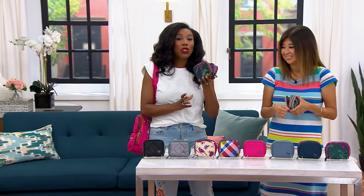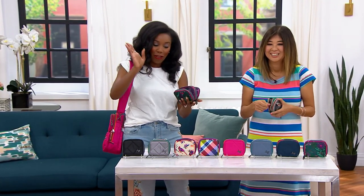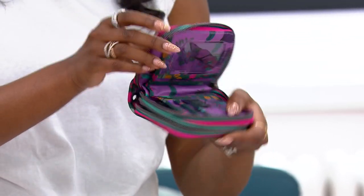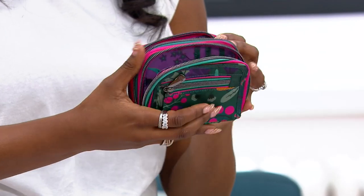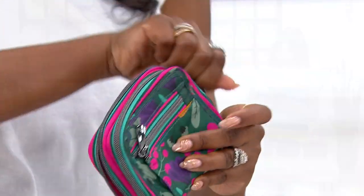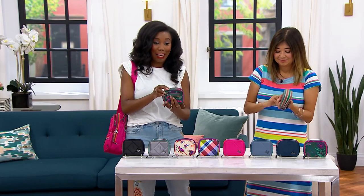It holds 22 cards in the palm of my hand. I'm holding 22 cards and you've got compartments for everything you need. You have a clear ID window, a zipper compartment, and look at all those card slots. It zips fully all the way around so you don't have to worry about anything falling out.